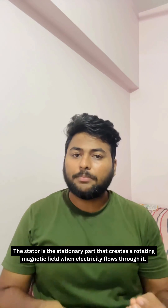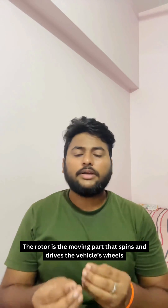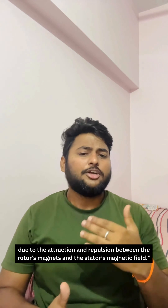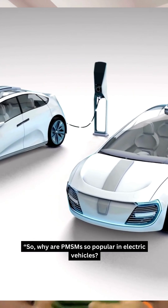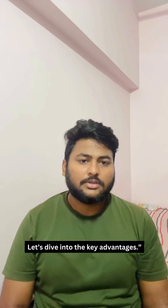The stator is the stationary part that creates a rotating magnetic field when electricity flows through it. The rotor is the moving part that spins and drives the vehicle's wheels due to the attraction and repulsion between the rotor's magnets and the stator's magnetic field. So why are PMSMs so popular in electric vehicles? Let's dive into the key advantages.